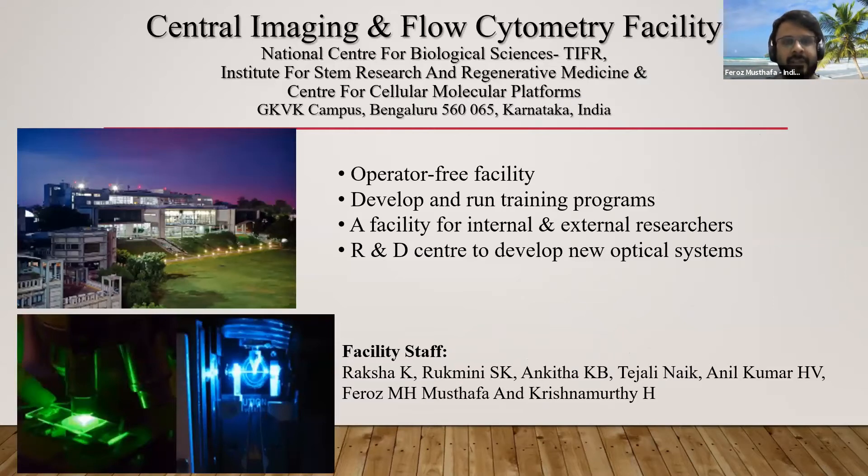We are at the Central Imaging and Flow Cytometry Facility, where Microscopy and Flow Cytometry are combined. It's shared between the National Center for Biological Sciences, Institute for Stem Cell Research and Regenerative Medicine, and the Center for Cellular Molecular Platforms. All three institutes are located on the same campus and resources are shared. We are an operator-free facility, and we develop and run training programs including the Bangalore Microscopy Course, an international training program, as well as internal and national-level training programs. Users come in and are able to access the microscope directly.